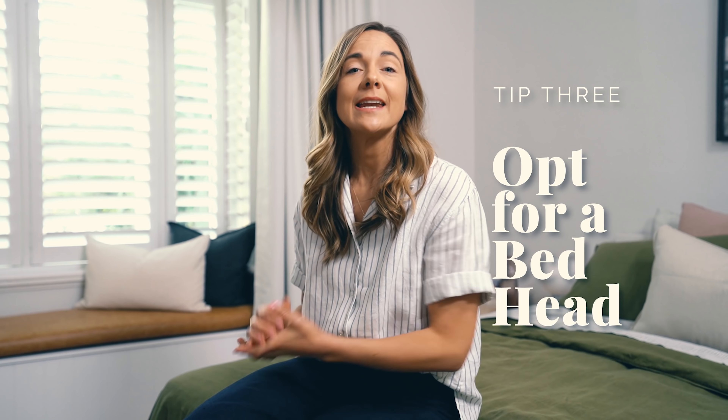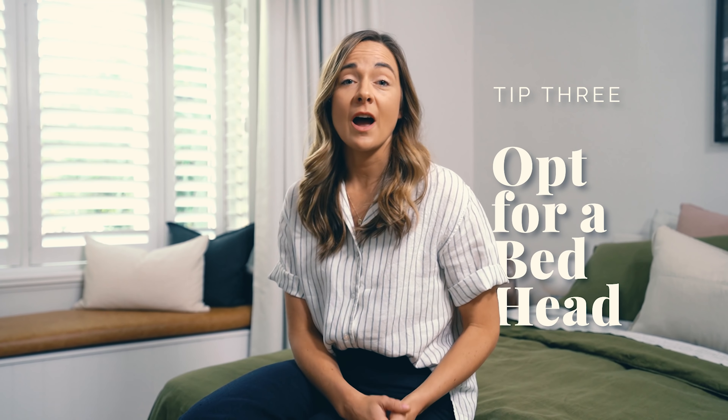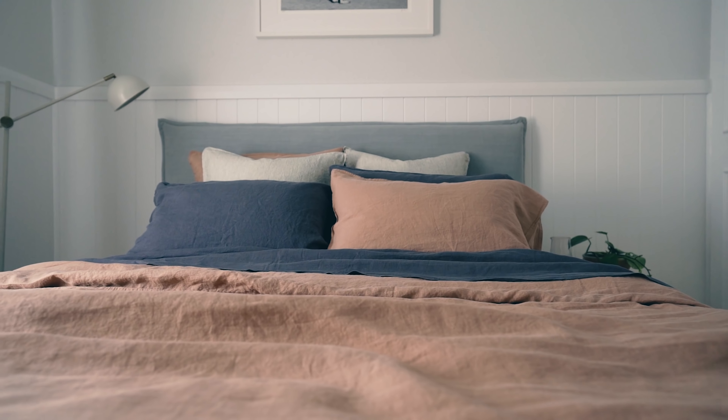If you already have a mattress and bed base but want a brand new look bed, think about bringing in a bed head. This is often a cheaper alternative than buying a whole new bed frame, and it will create an instant new focal point in your room. Plus, if you're renting, it's far easier to take with you when you move.